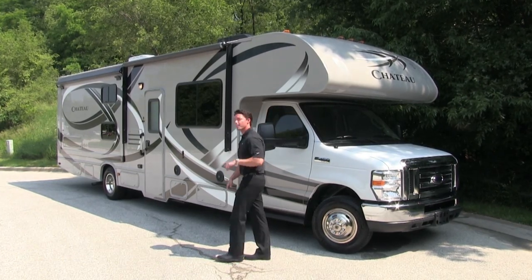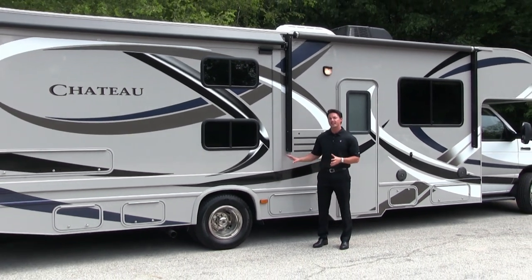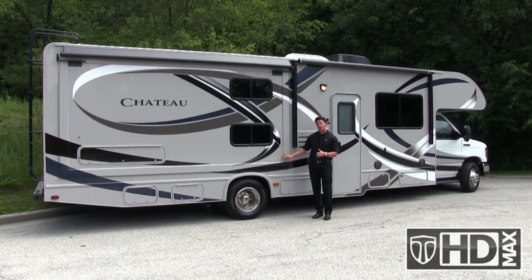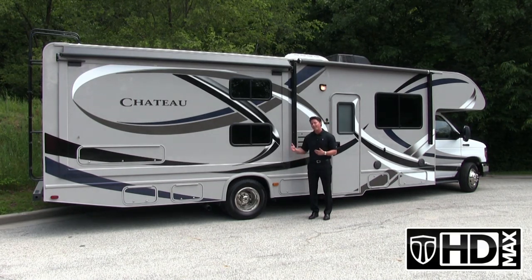Let's take a look at the outside of the motorhome. With Thor's HD Max, this is a fiberglass exterior, kind of designed similar to the hull of a jet boat. The gel coat is going to be the same color on the front side all the way through to the back side of the gel coat, giving you a longer lasting gorgeous appearance for decades to come.